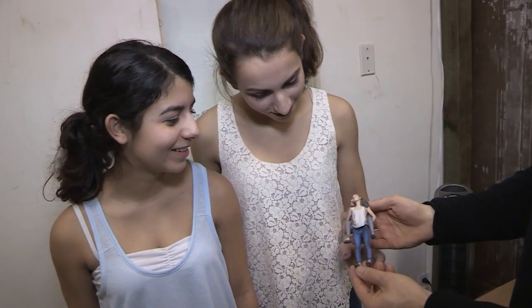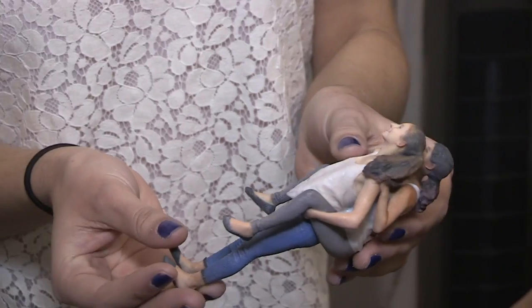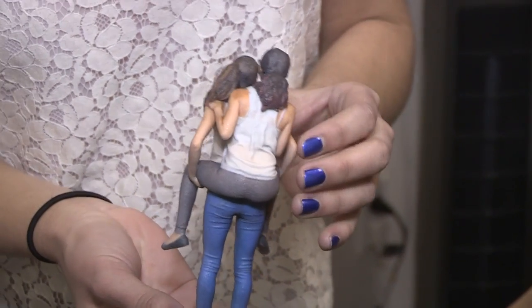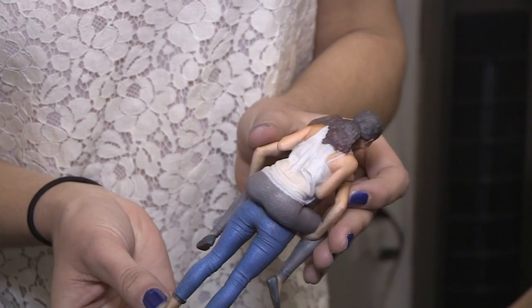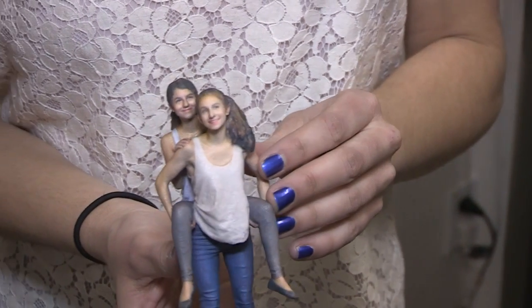When someone sees these figurines, they're impressed automatically. Some say they're just incredibly lifelike — they look exactly like them. I love having new clients come into our studio and seeing what we can do. As soon as they walk in and see a sample of me on the table, they can instantaneously recognize that it's me. It's incredibly photorealistic.